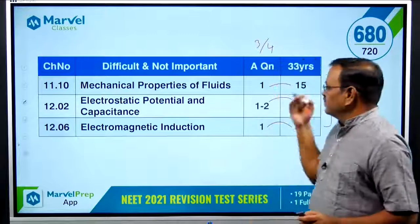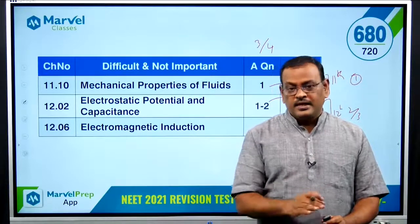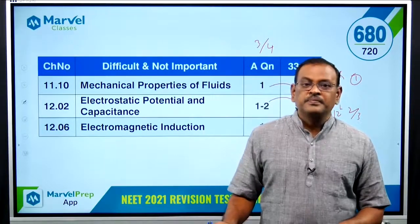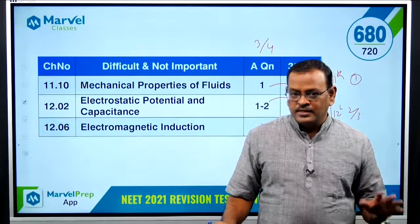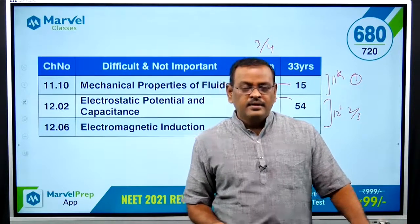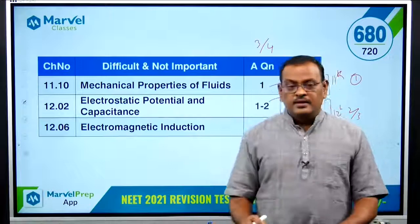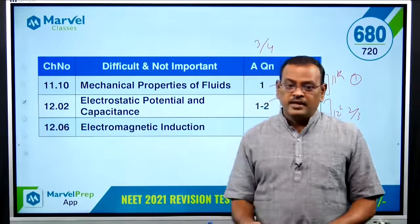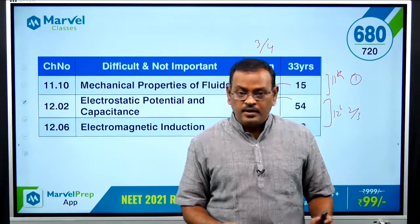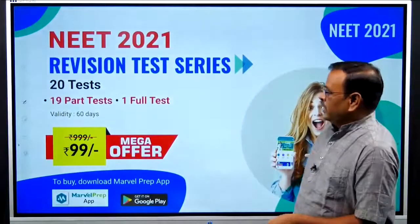From the third category, there are about 7 questions from 11th and 10 from 12th. My advice — followed by last year's students, which is why the highest mark was 172 — is: first study Category B thoroughly, then study Category 3, then Category 4. This is how you score high in Physics.